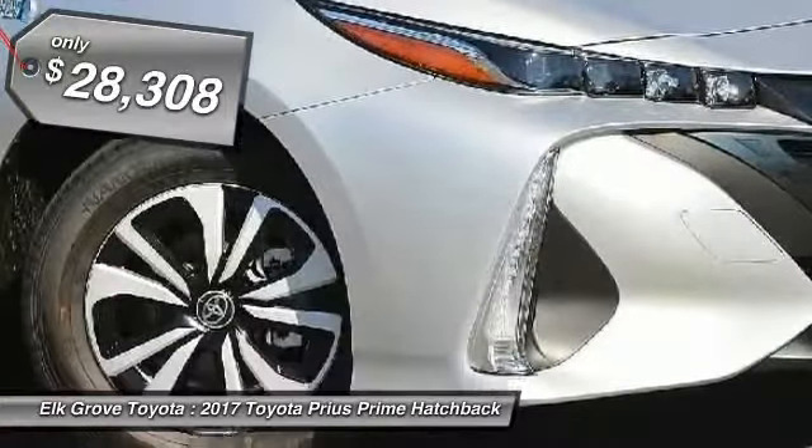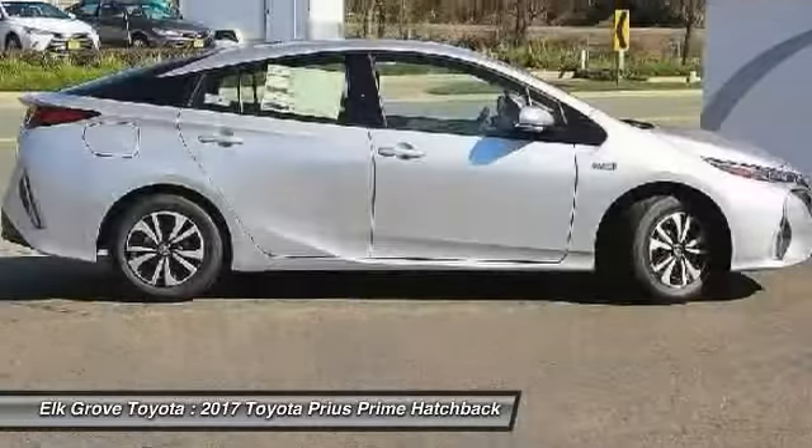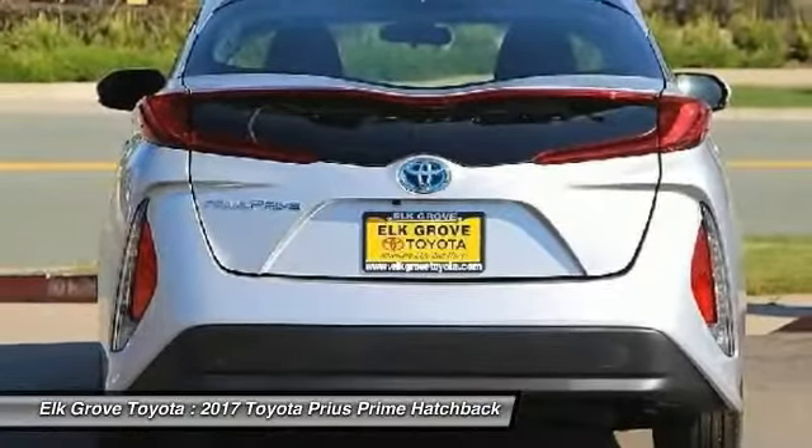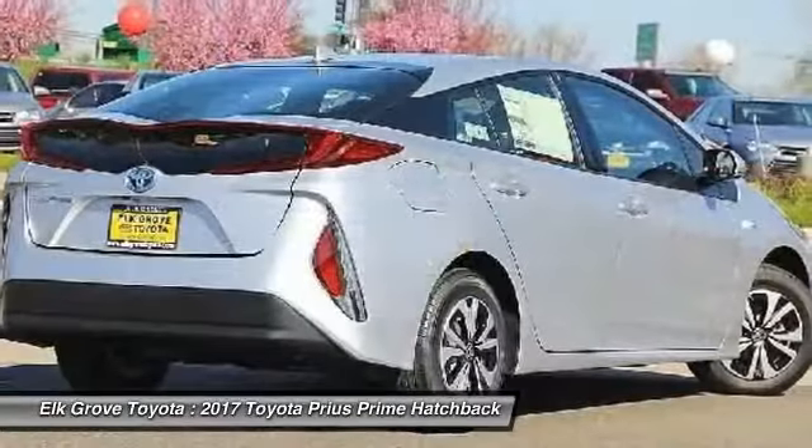Here are some of this vehicle's great options: four-piece floor mat set. This isn't just a vehicle — it's an experience. So stop in for a test drive today.